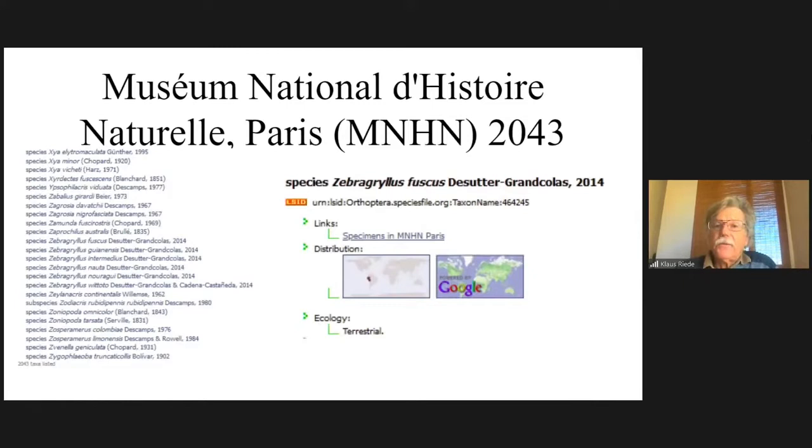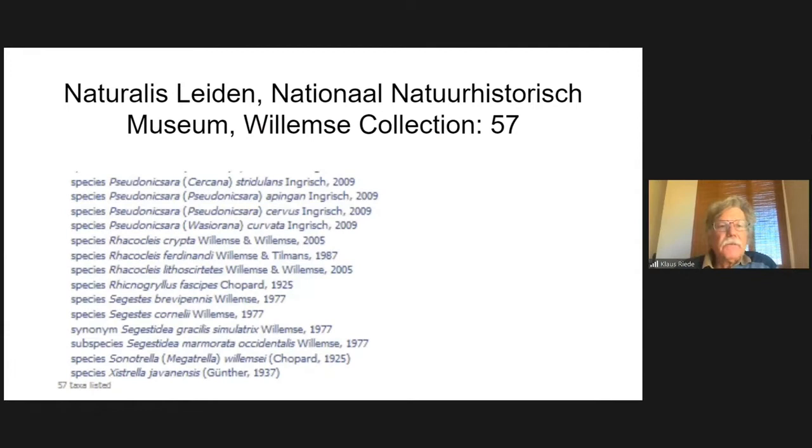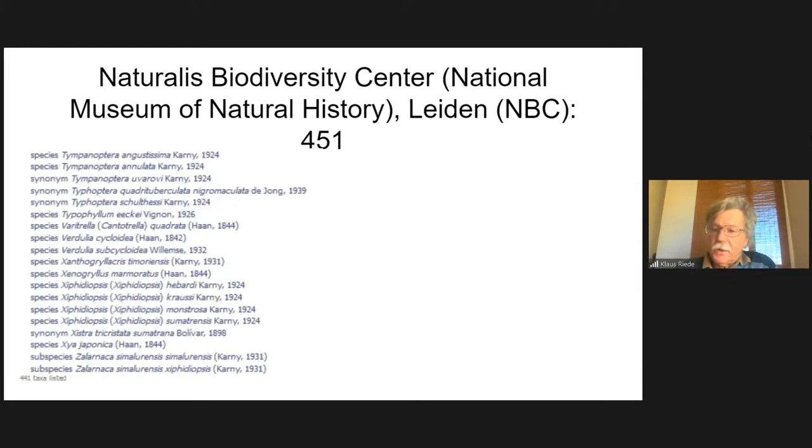The species Zebracrilus fuscus has a link to specimens in MNHN Paris, with no picture in OSF — they prefer to have the link to their own beautiful picture database from MNHN, where types look better than in the drawers and include pictures of genitalia details. Similarly, for Leiden: 57 taxa in the Willemse collection and 451 in the Naturalis Biodiversity Center according to OSF, though this might not be current.